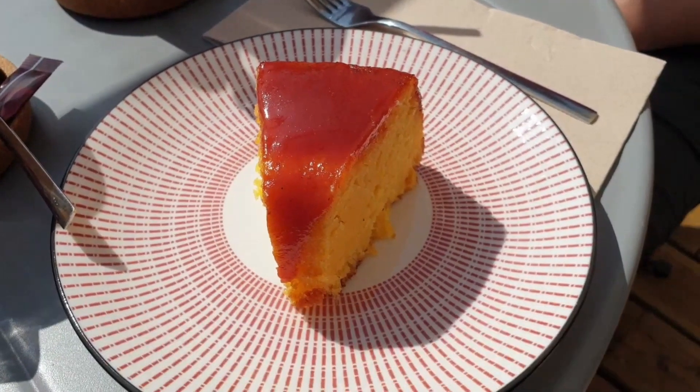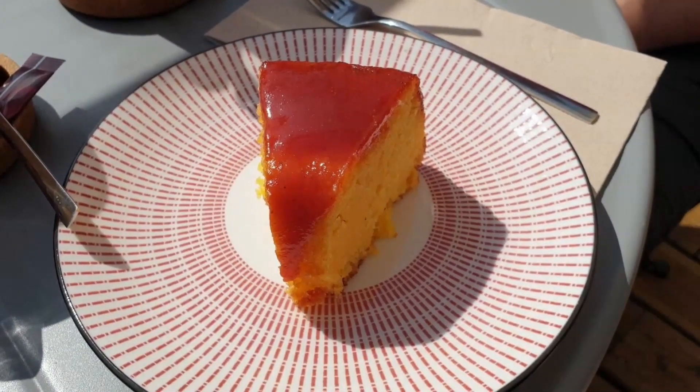As for me, I'm indulging in a slice of Brazilian cake made from corn flour, crowned with a luscious guava paste topping. Each bite is pure bliss.